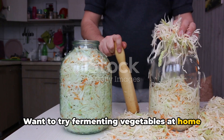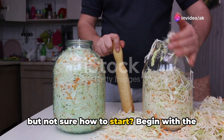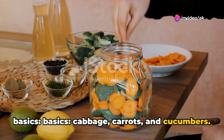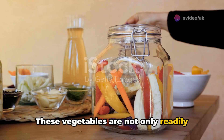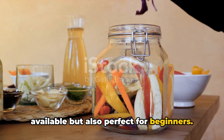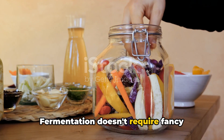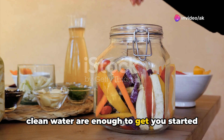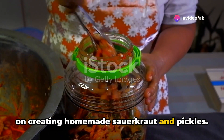Want to try fermenting vegetables at home but not sure how to start? Begin with the basics: cabbage, carrots, and cucumbers. These vegetables are not only readily available but also perfect for beginners. Fermentation doesn't require fancy equipment. A simple jar, some salt, and clean water are enough to get you started on creating homemade sauerkraut and pickles.